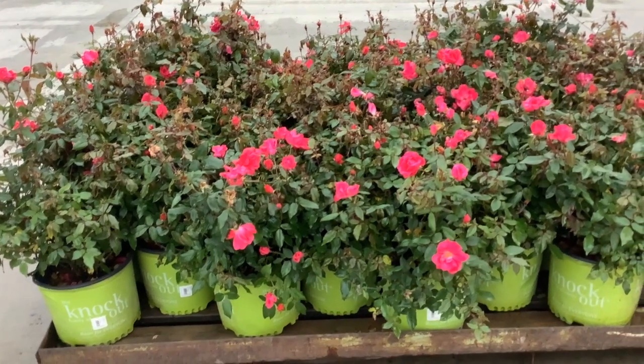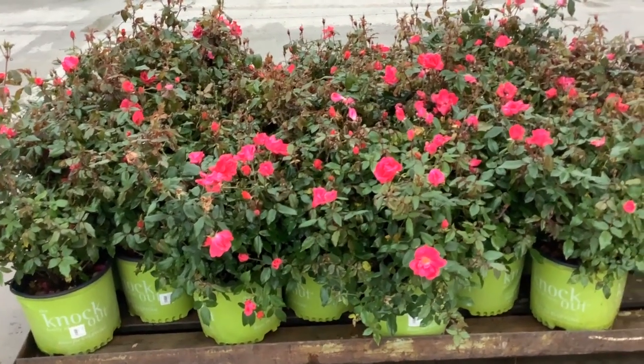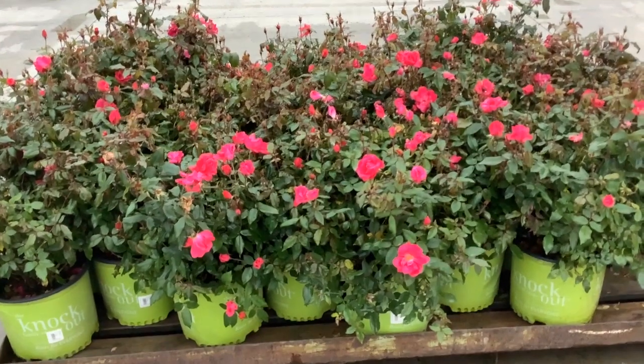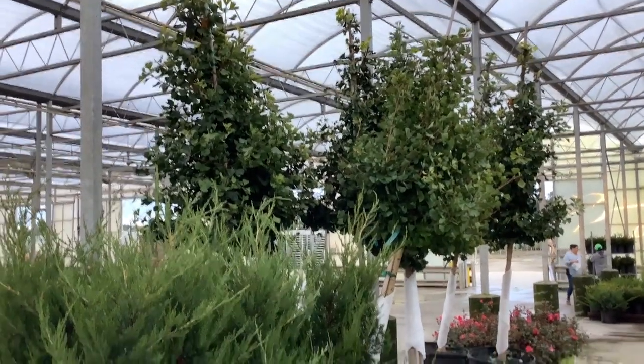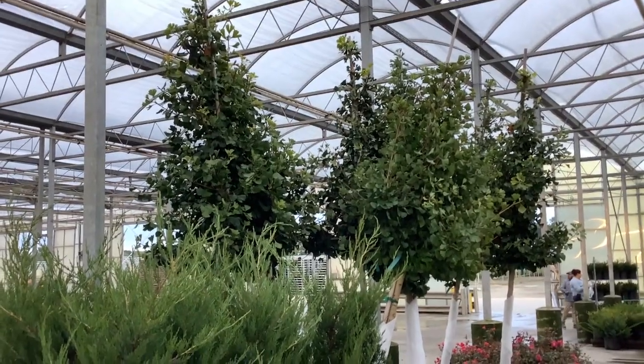We're looking at knockout roses. All the roses went through a split trim, so you can see we still have bud and bloom on these. We're going to have color on the Knockouts, Drifts, and many of our other roses. We're looking at our 25 gallon ginkgos — these inch-and-three-quarter to two-inch trees have beautiful heads, rivaling field stock.